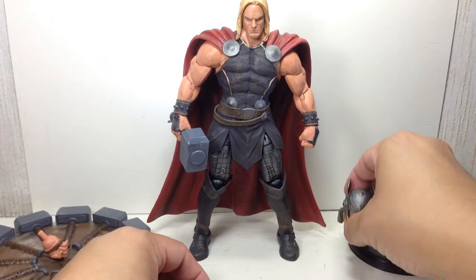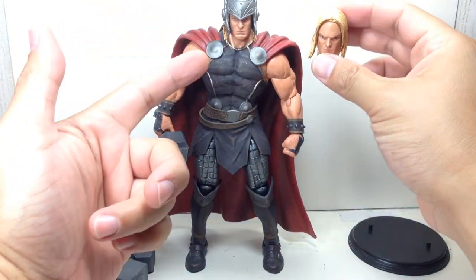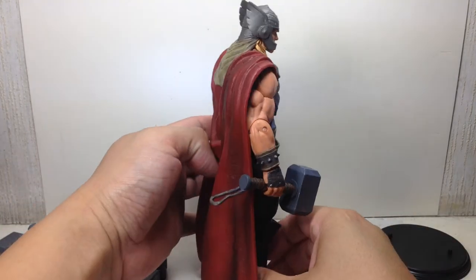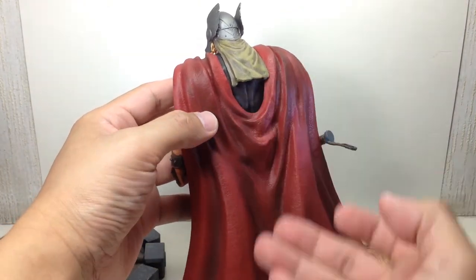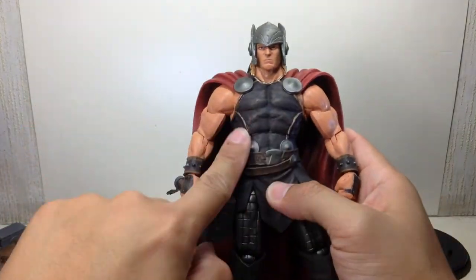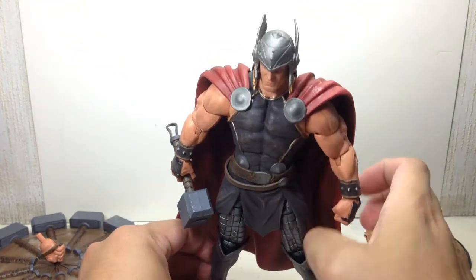I'm not a huge fan of this alternate head sculpt, so I'll put the other back on. Both head sculpts have great sculpt and great paint apps all around. The hammer is well sculpted, the base is just okay. They put a wash on the cape so it's not all flat red — there's shadow detail, and even the cloth sculpted on the back of his helmet has a wash on it. There's also wash on his armor throughout — just a well-painted, well-designed figure.